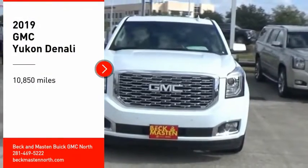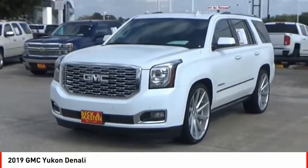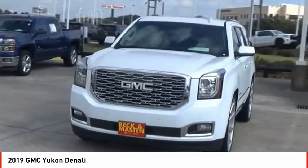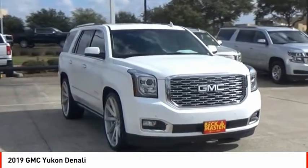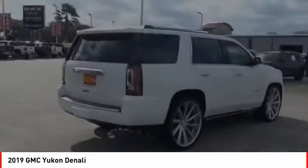Stop by and take a look at the 2019 Yukon. Peace of mind comes standard with GMC's 100,000 mile, 5-year powertrain warranty and Yukon's 5-star frontal crash test rating.